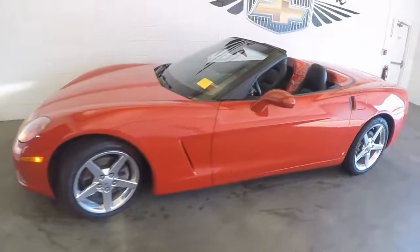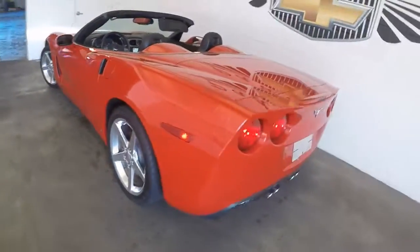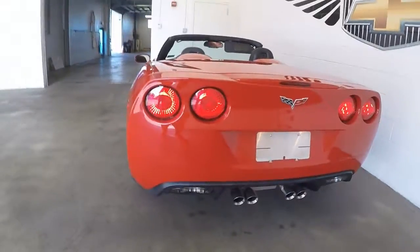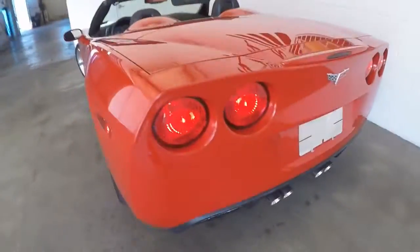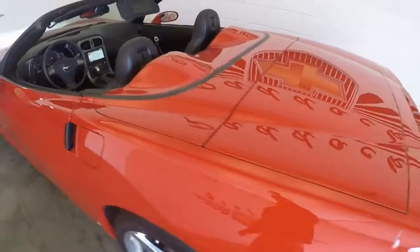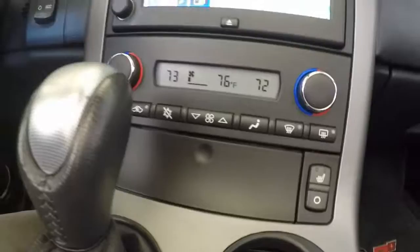We're going to do a quick walk around on this Corvette just to show you the beautiful condition. Victory red — everything's looking real good on this vehicle. The paint is in great condition, you can hear it running, it sounds good. Power windows, power locks, power seat adjustments, navigation system, heated seats.